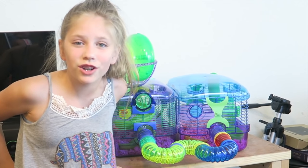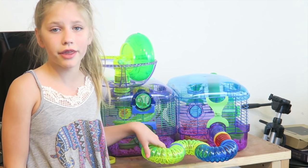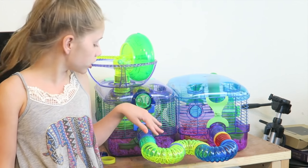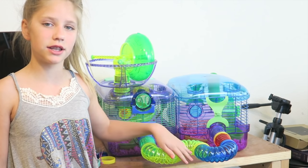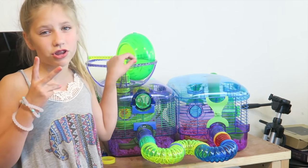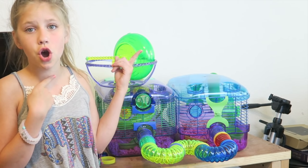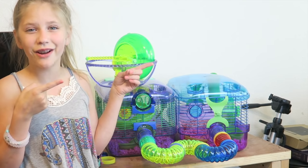Since the hamsters were hurting themselves, this is the temporary one that we had for the hamster so it wouldn't get hurt. So we just had two cages and we connected them with a little tube, and it's been living in here for about two days. But now we have a bigger one for it, so let's set that up.